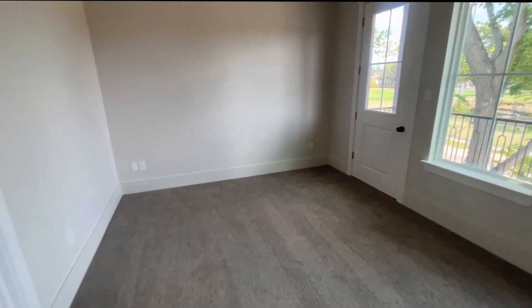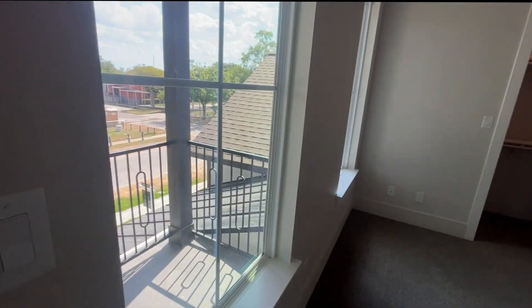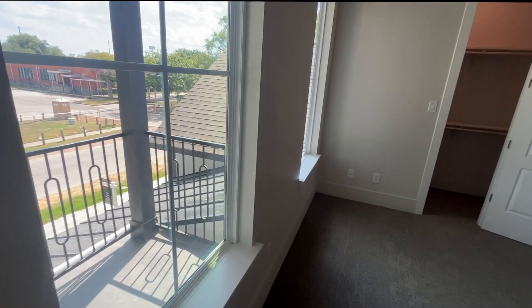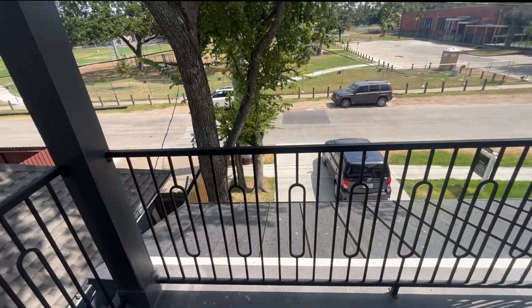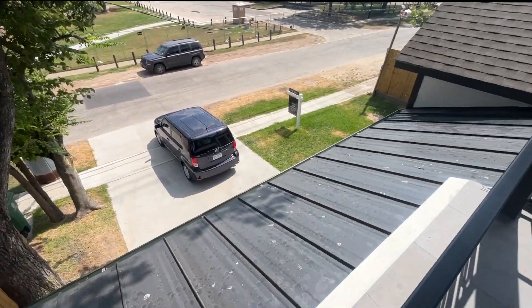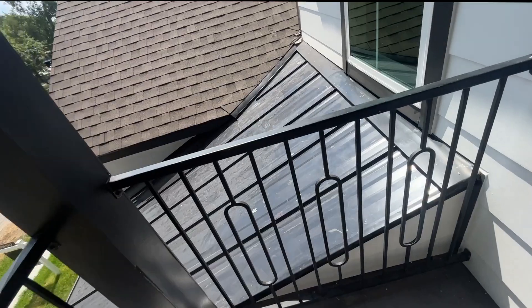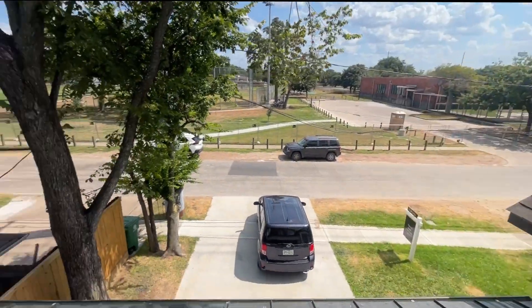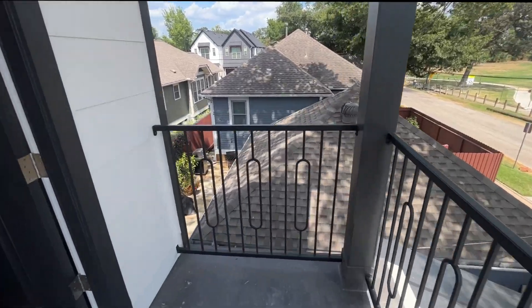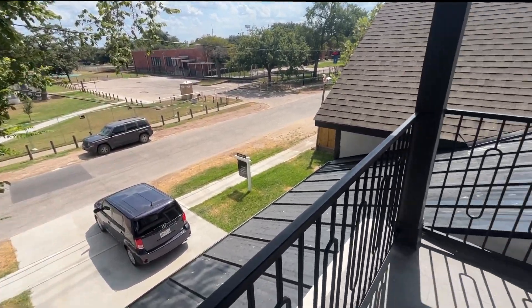Now we're going into the third bedroom on the second floor. It also has carpet and looks very similar to the others. It has two big windows, and from here you can see the driveway and the front of the house. There appears to be an aluminum roof section and a standard roof. I love the balcony. We're also right in front of an elementary school, which is very convenient if you have kids.